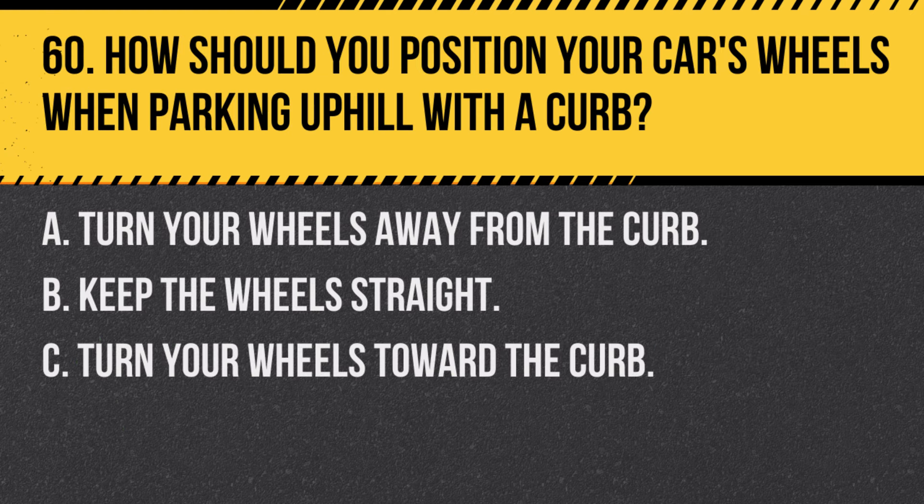Question 60. How should you position your car's wheels when parking uphill with a curb? A. Turn your wheels away from the curb. B. Keep the wheels straight. C. Turn your wheels toward the curb. Answer A. Turn your wheels away from the curb. When parking uphill with a curb, turn your wheels away from the curb so that if your car rolls, it will roll into the curb and stop.